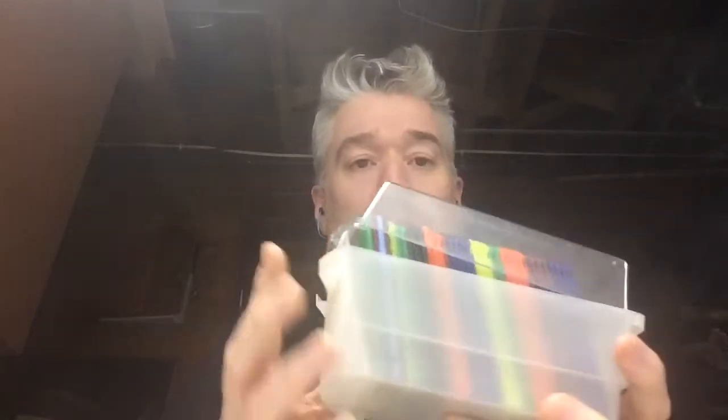I want to show you something today that sold that is computer related — the old three and a half inch floppy disks. I sold this lot with this case for 25 bucks, and I picked this up at a garage sale last summer for a dollar. There's probably 25 or 30 of these disks in here.